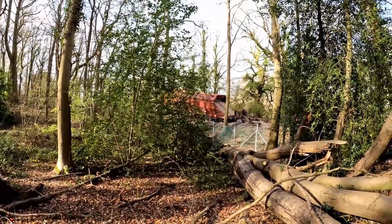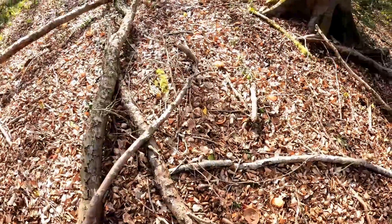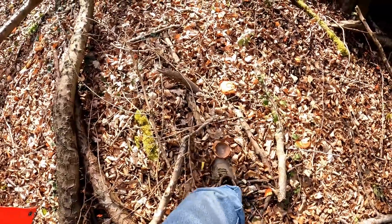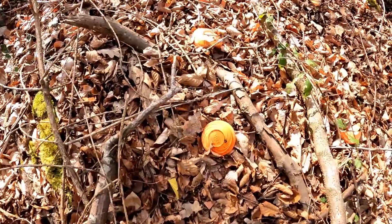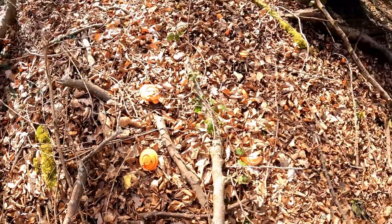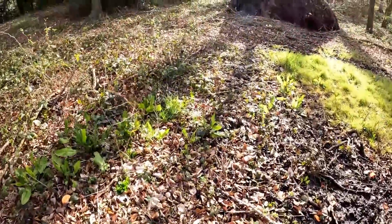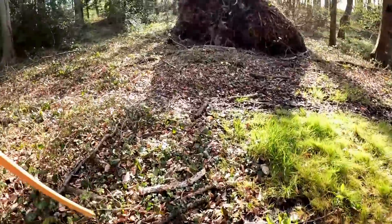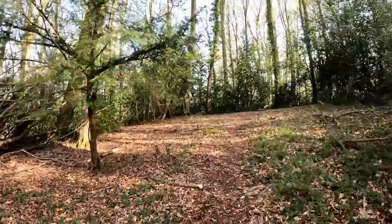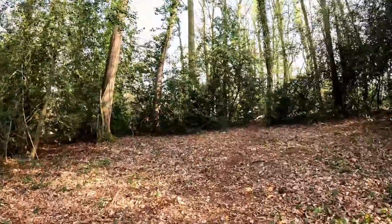The track itself continues down there a bit, although there's obviously a stop there for one of the lines. This woodland is used for clay pigeon shooting, so there's an intact clay right there, and a lot of clay pigeon debris lying around in the woods. We're going to find the end of this track and keep wandering until we get to the end to see what remains beyond.